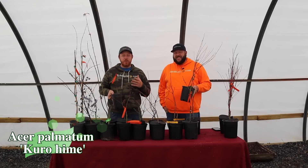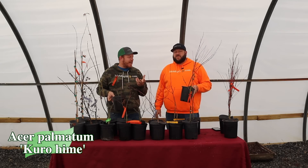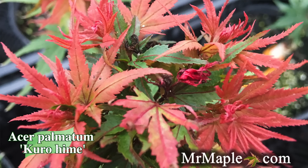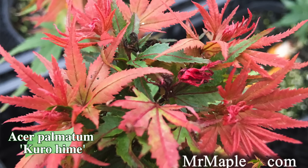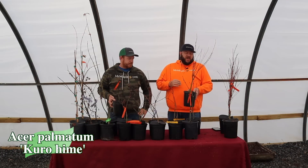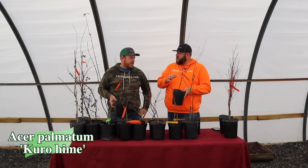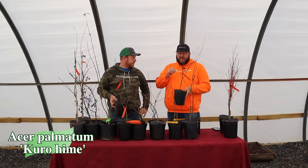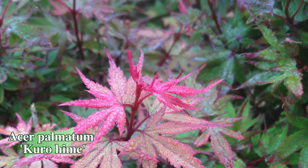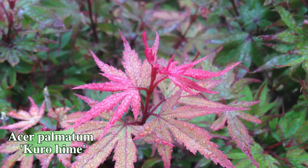Next up we've got Acer palmatum 'Kurohime,' an excellent little dwarf Japanese maple with a more upright habit. Kurohime is great in a container or in the landscape — it's a small, compact dwarf that brings high drama. I love pairing this one with something like Hime Shojo. It doesn't quite fit into the Mikawa family but it pairs really well with any of those. It's so tightly and densely layered in foliage.